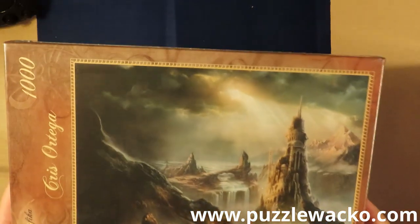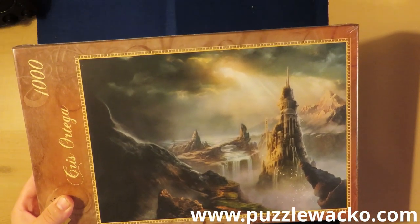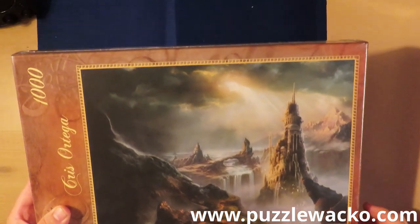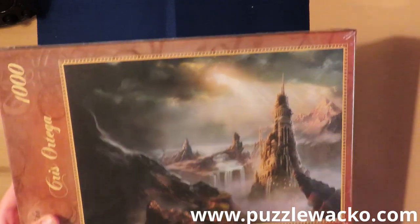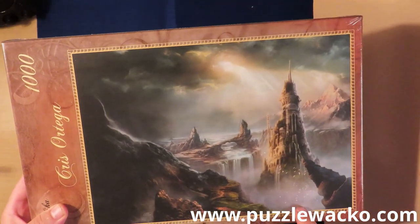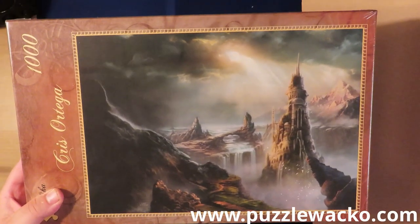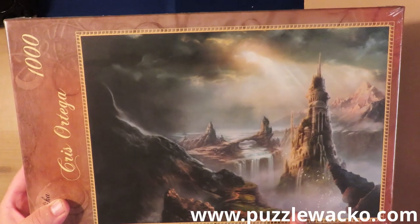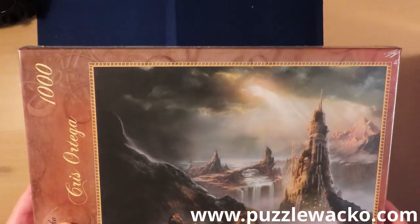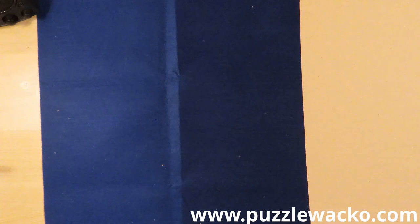This one is also from Chris Ortega — I have done a puzzle from Chris Ortega before; you can see the timelapse on my channel. This one does not have so much to do with magic — the other one was with magic. This one does remind me somewhat of Lord of the Rings. Either way it's a very nice picture, so mystery stuff. I do believe it will be somewhat difficult when I remember the last one I did.